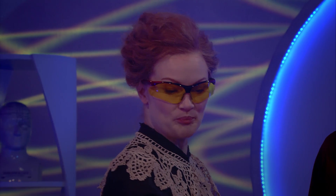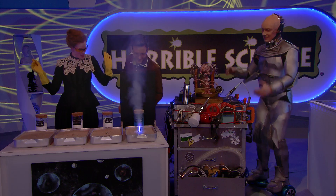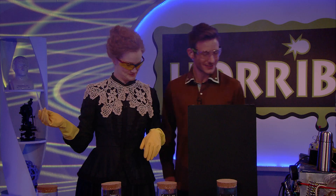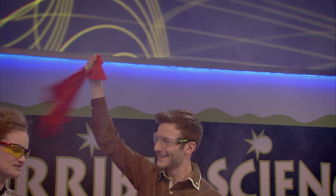Now we have some copper! Wow! Scary! That is blue! Awesome! They were all different colours! Yes! The copper made blue! Yeah, don't get carried away, Mark.